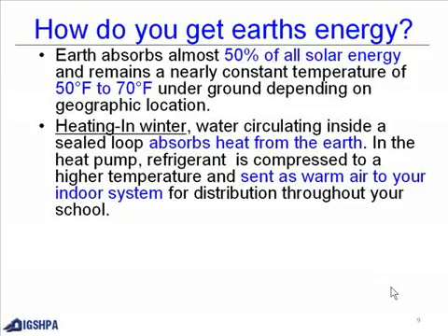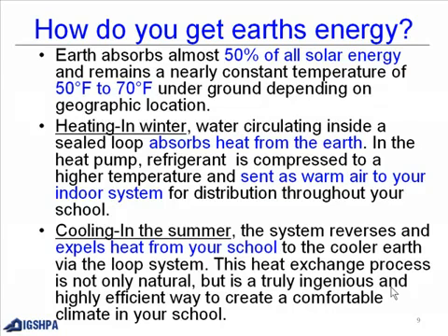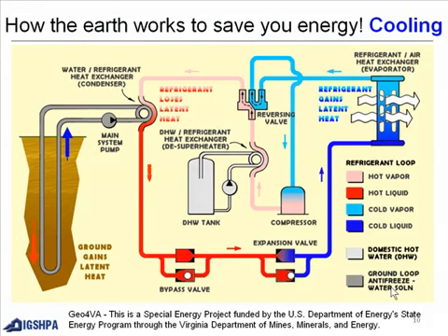Heating in winter: water circulating inside a sealed loop absorbs heat from the Earth. In the heat pump, refrigerant is compressed to a higher temperature and sent as warm air to your indoor system for distribution throughout your school. Cooling in the summer: the system reverses and expels heat from your school to the cooler Earth via the loop system. This heat exchange process is not only natural, but is a truly ingenious and highly efficient way to create a comfortable climate in your school.